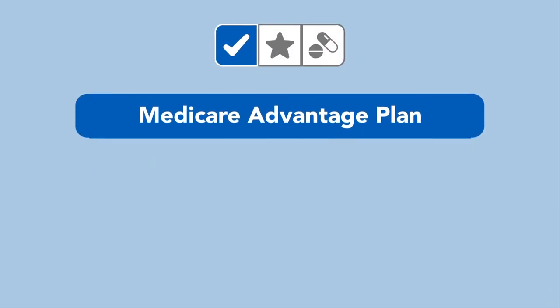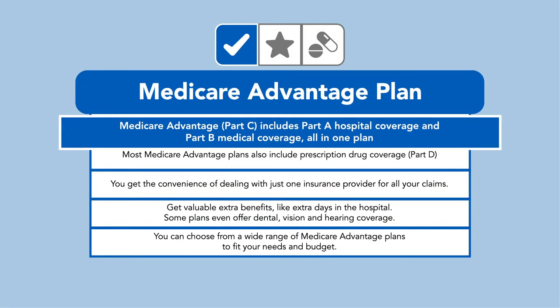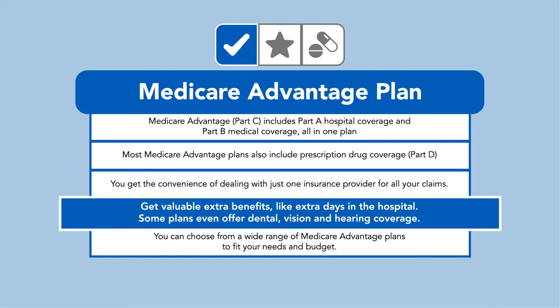Medicare Advantage plans, or Part C, combine Part A and Part B with added benefits. This all-in-one plan gives you the convenience of dealing with just one insurance provider for all your benefits, and even gets you valuable extra benefits like extra days in the hospital or possibly even dental, vision, and hearing.